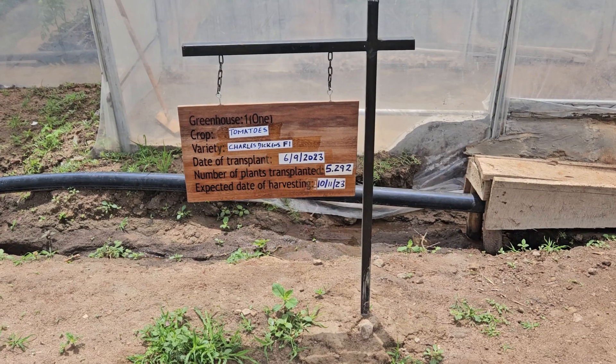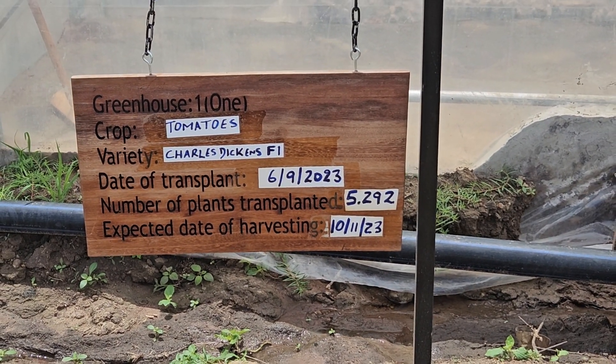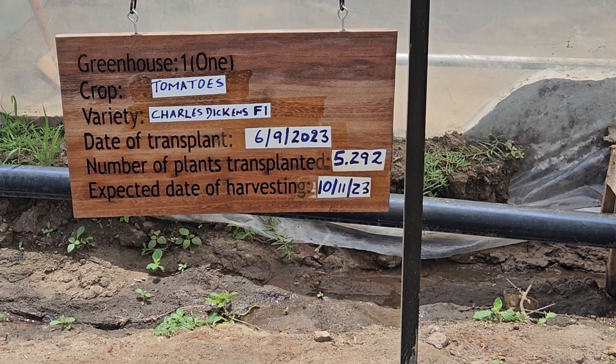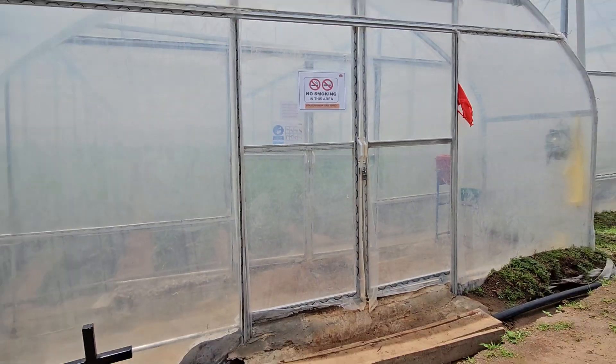This is greenhouse one of four greenhouses for Ndago Farms and you can see our expected date of harvest starts next week. That's the entrance to the greenhouse.